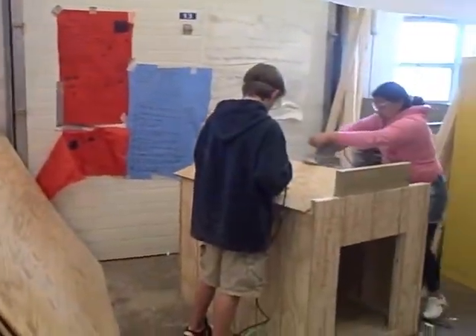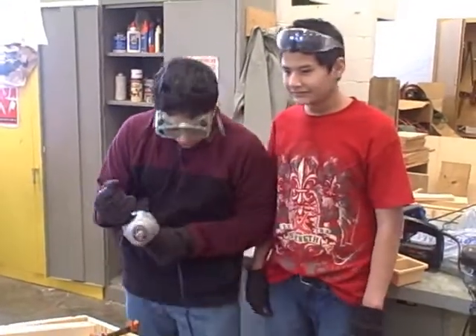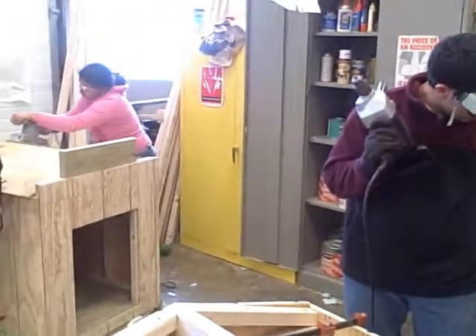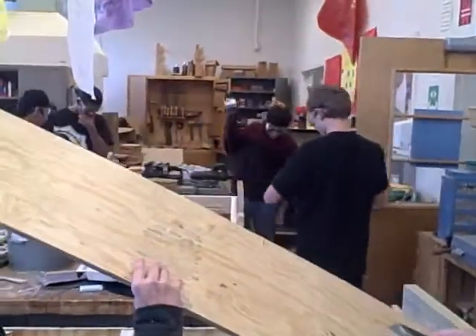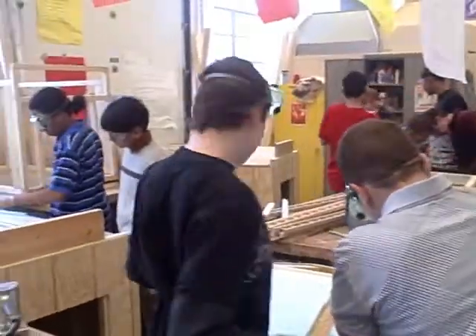So Norris has gotten donations of materials and persuaded the schools to help build insulated dog houses. Already 51 are complete. Albemarle County Animal Control is helping to find families who need them. And teacher Brandon Lee says it's been a great learning experience for the kids, not so different from the job of building a house for humans.